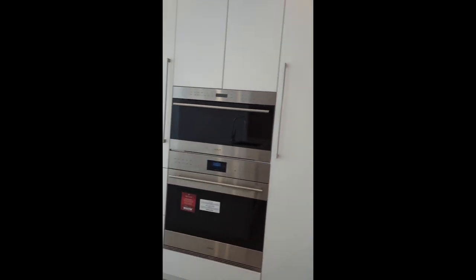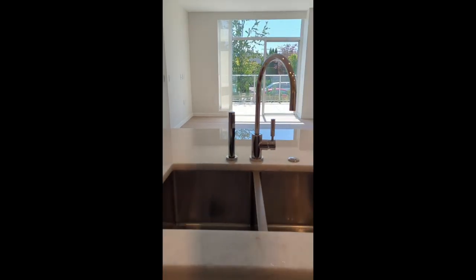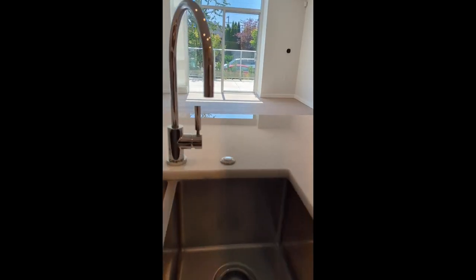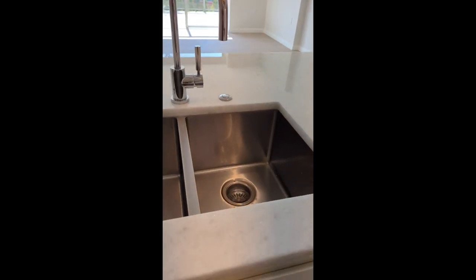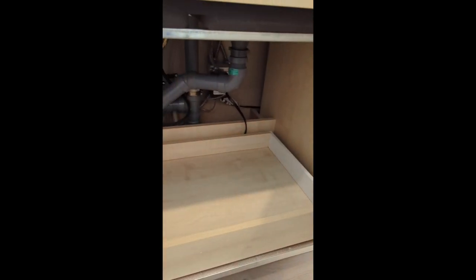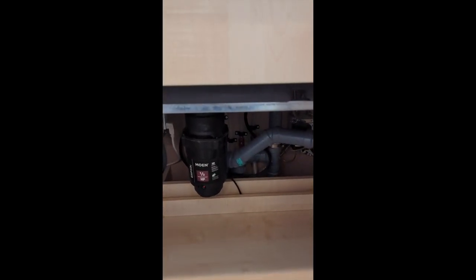Wolf oven, Sub-Zero fridge. It's a double sink here — I would wish it would be slightly larger on one side, but that's just my preference. It has a garburator, which is nice.